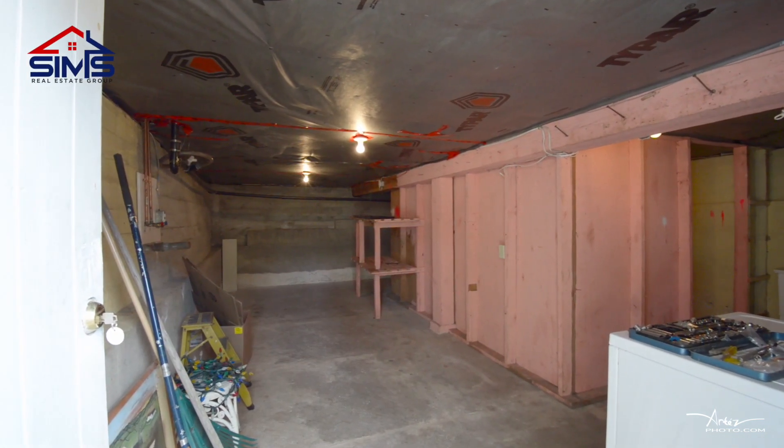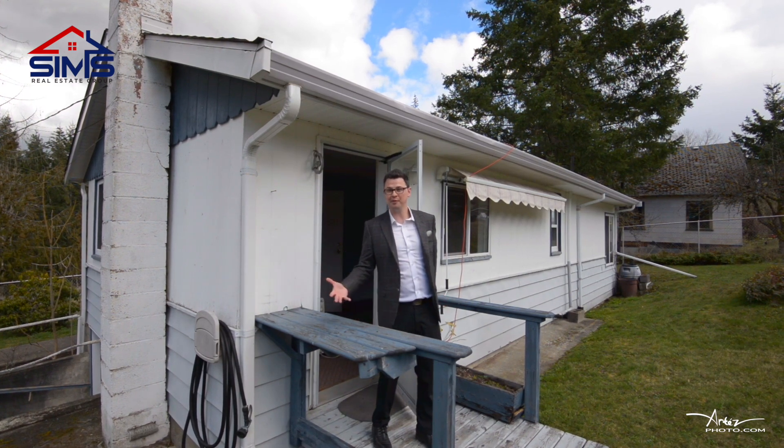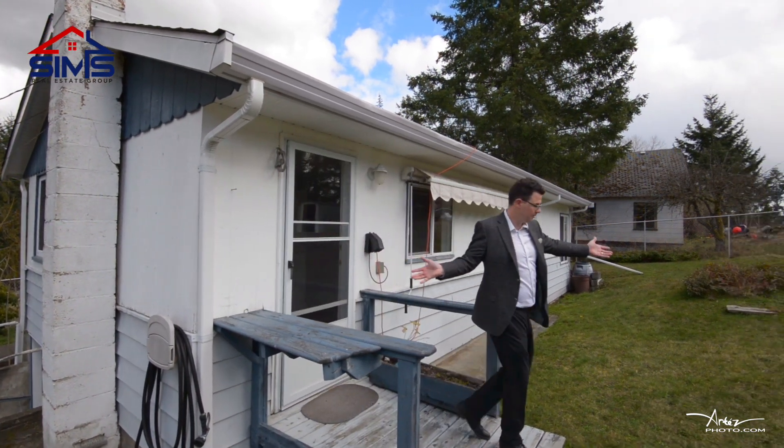Another great feature is downstairs — you could easily add a whole bunch more finished square footage. There's a six-foot high basement that's really super clean.